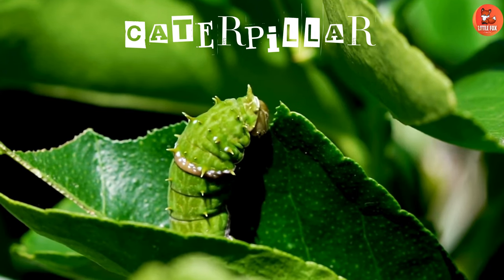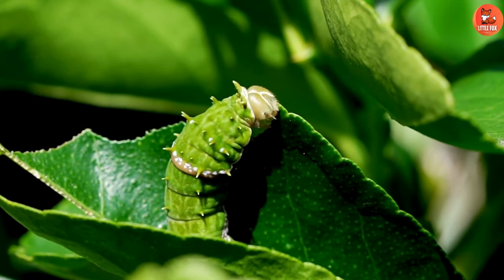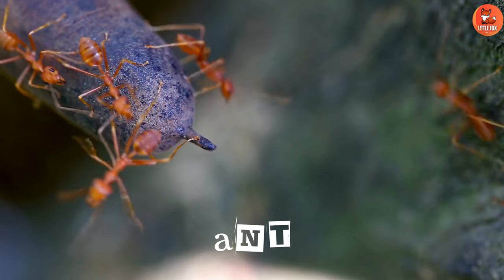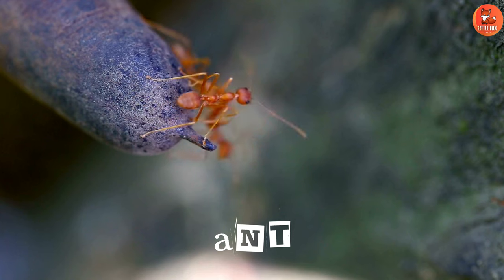Number 4: Caterpillar. Number 5: Bee. Number 6: Ant.